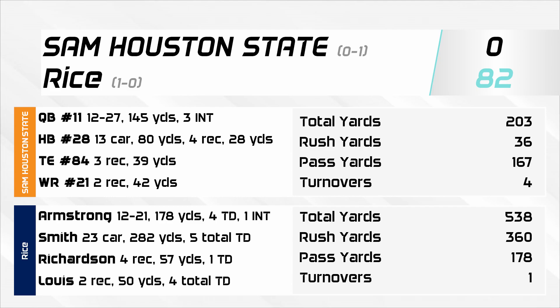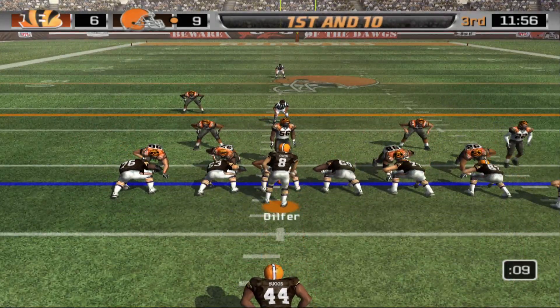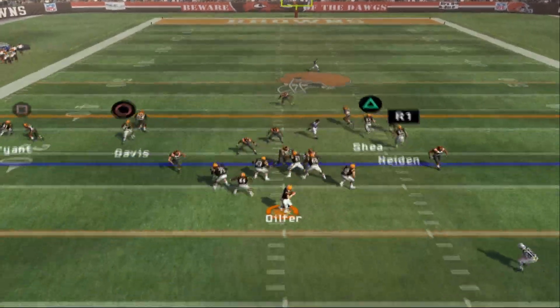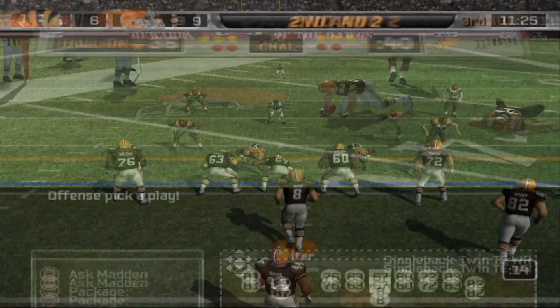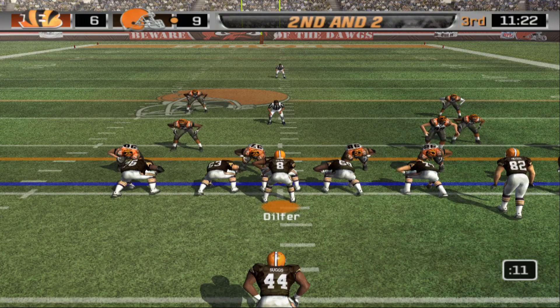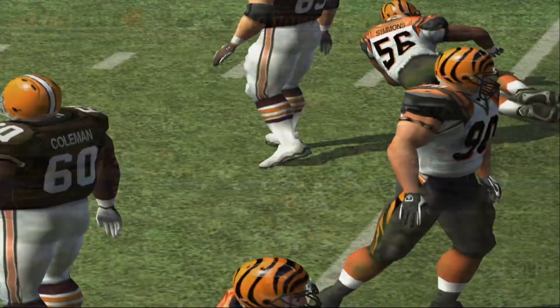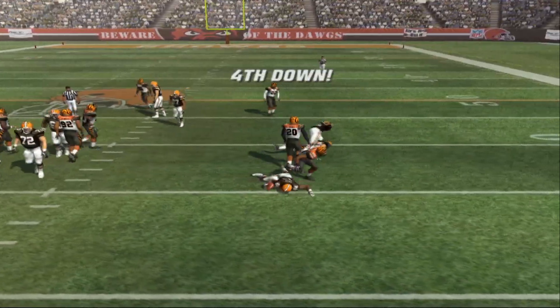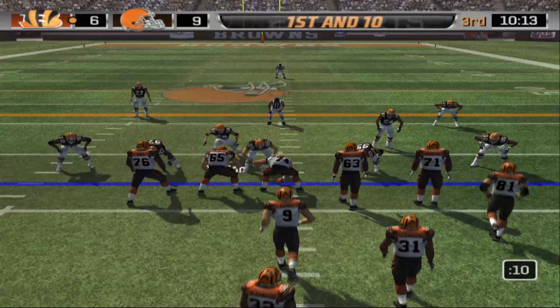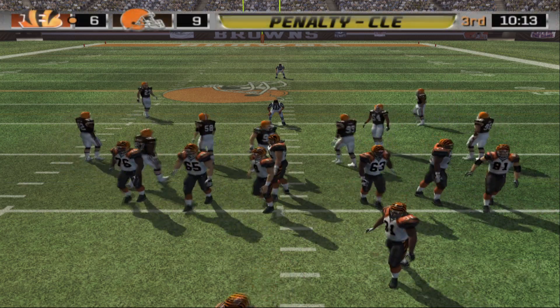Welcome back to the second half of the Cleveland Browns home and season opener — Browns lead nine to six. Dilfer drops back with twin tight ends, hits Shea on the outside but it's short of the first down. Browns come out with bunch receivers right — Suggs gets about a yard. Two for six on third down. They come out and get brought down at the line of scrimmage. The Browns ground game fails yet again as they go three-and-out on the opening drive of the second half.